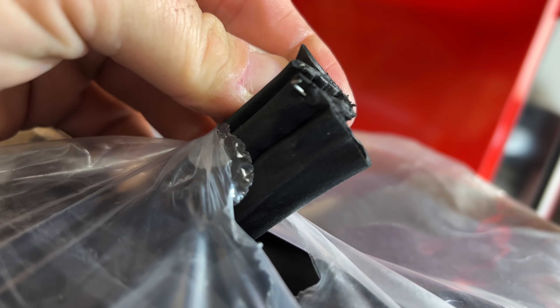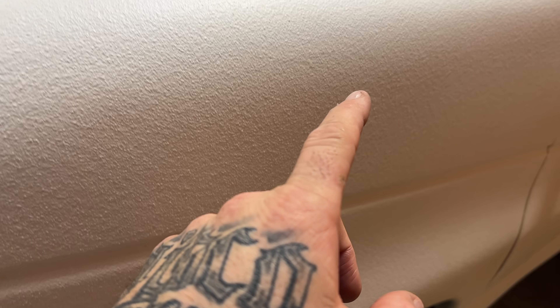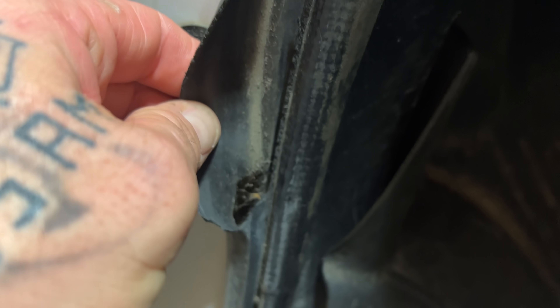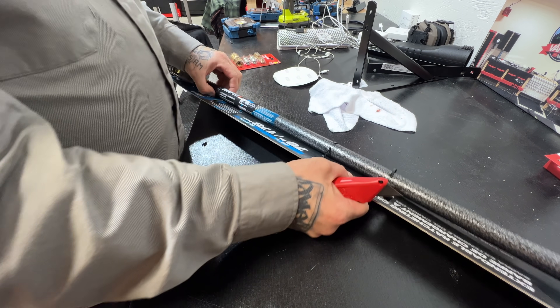A whole bag full of weather stripping for my van — inside some of my doors is some seriously torn up, ripped up weather seal. So that's what this is — it's the door interior part.